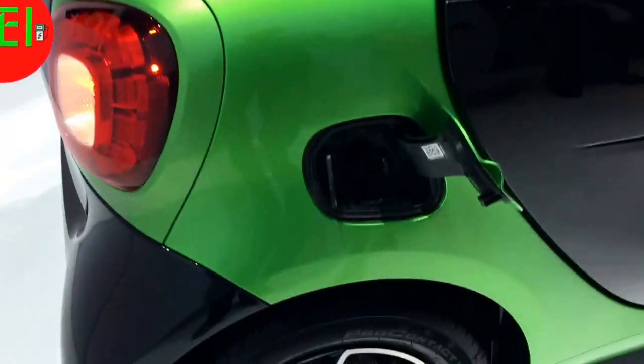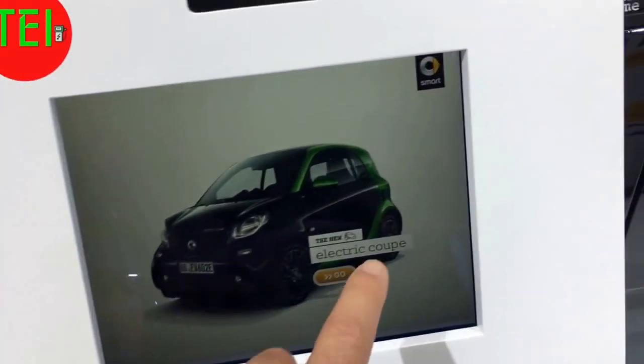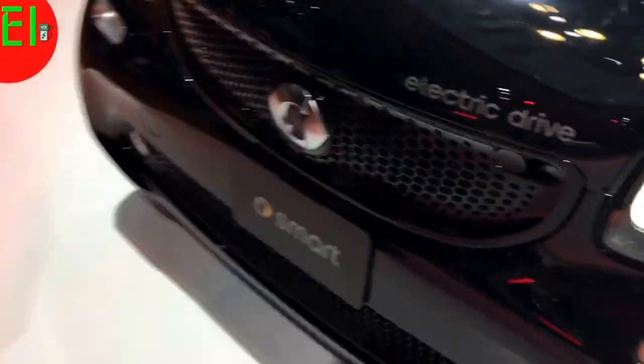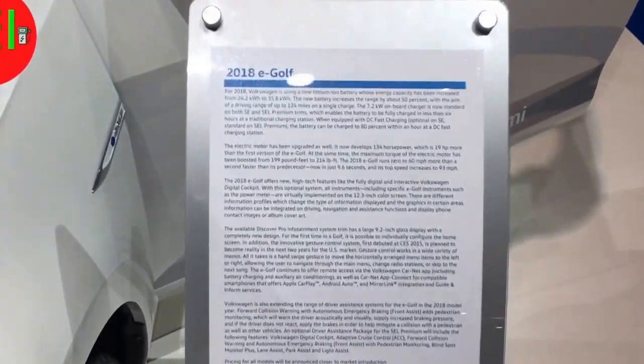This is an incredibly small Smart ForTwo, all-electric, manufactured by Mercedes. I don't think it's available in every state, but I see the regular version driven all around. It is a two-seater, a tiny little commuter — a very cute car, not for me of course. It has a little tiny boot; you can put a shopping bag in maybe.